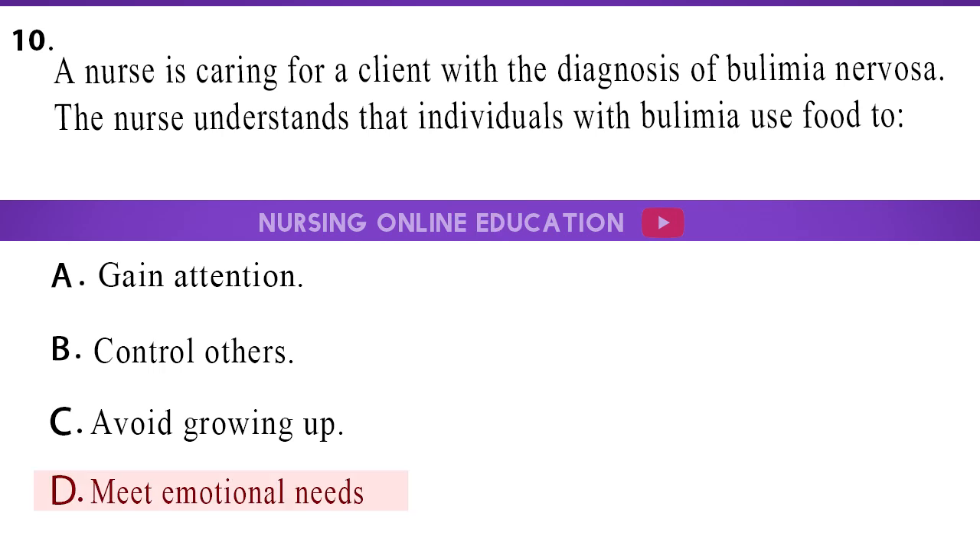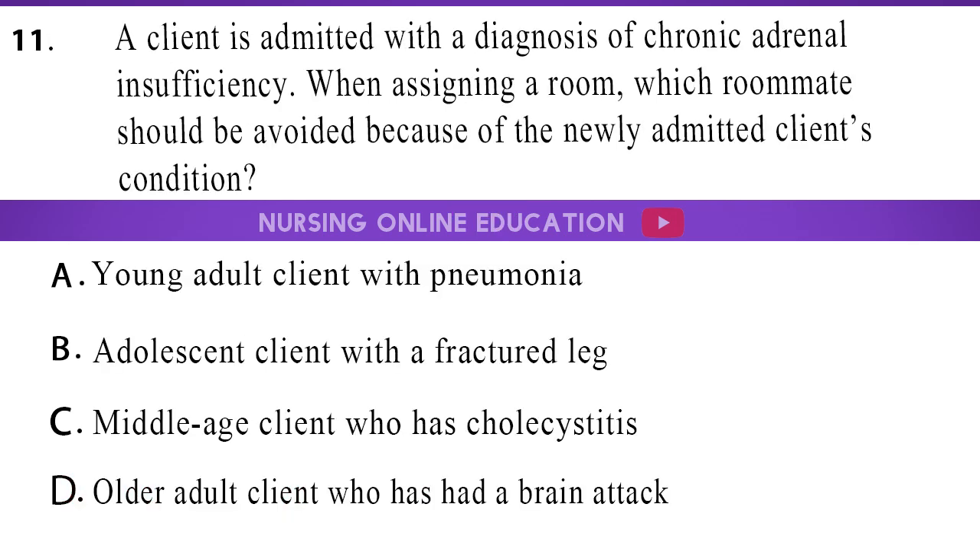The answer is option D, meet emotional needs. 11. A client is admitted with a diagnosis of chronic adrenal insufficiency. When assigning a room, which roommate should be avoided because of the newly admitted client's condition? A. A young adult client with pneumonia. B. An adolescent client with a fractured leg. C. A middle-aged client who has cholecystitis. D. An older adult client who has had a brain attack.